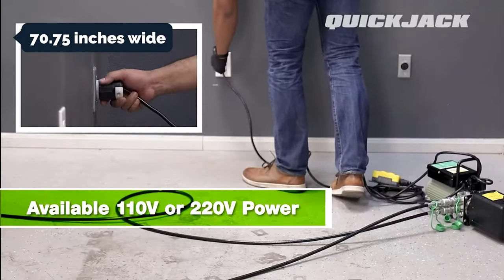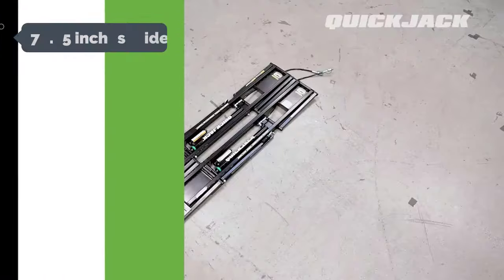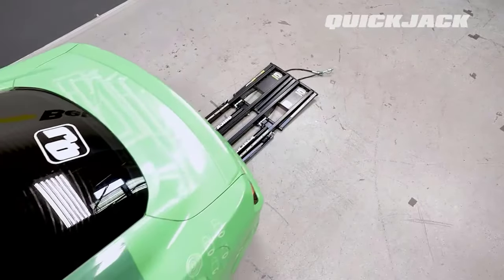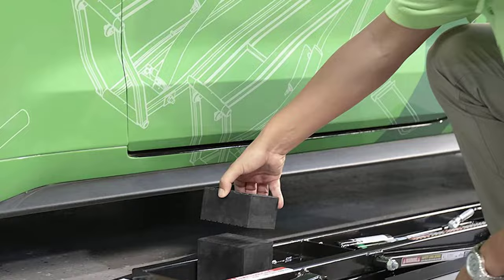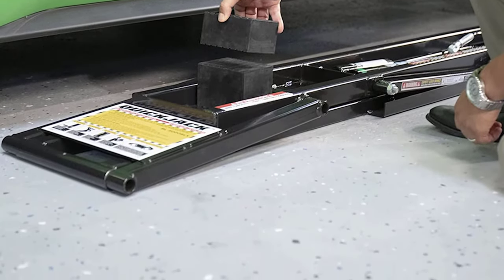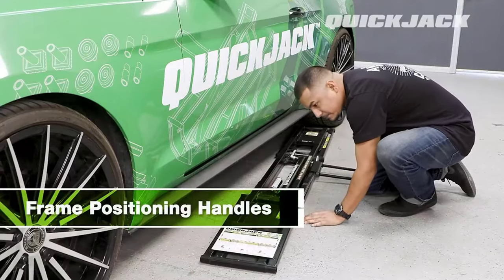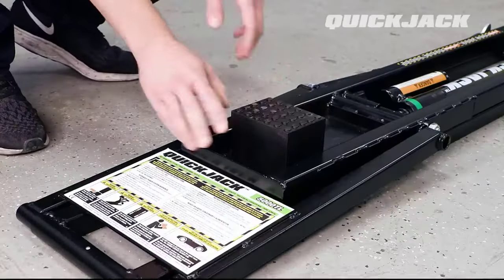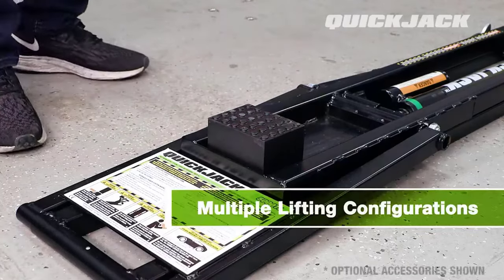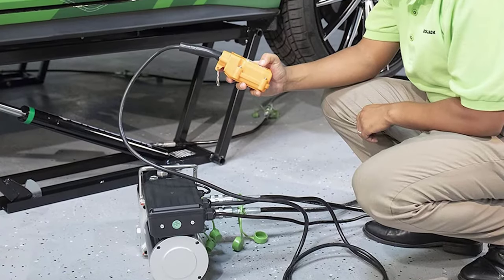The entire lift is 70.75 inches wide, 12.5 inches tall, and 36 inches long, so it's still small enough to fit under most home garages. The optional light truck and SUV adapters can get large tires entirely off the ground, so you have more room to get underneath. With a 3-inch lifting height, you'll have more room to work on larger trucks and SUVs, but you'll still be able to lift smaller cars and SUVs.